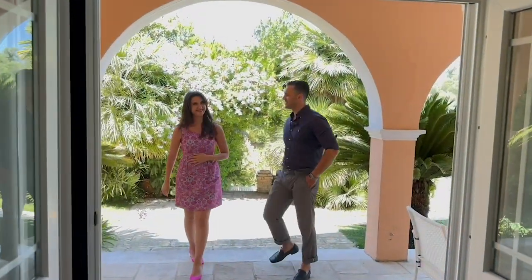Come on, Georgia, let's get inside. Let's explore the interior of this magnificent villa. Get ready to be mesmerized by the impeccable craftsmanship and the timeless beauty.